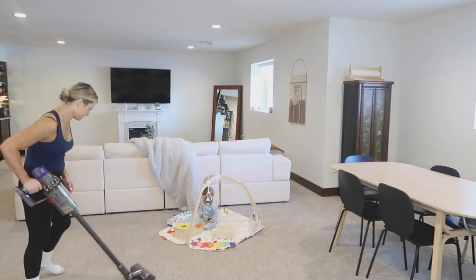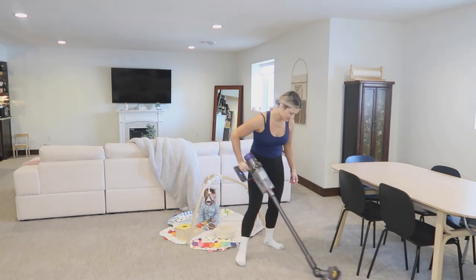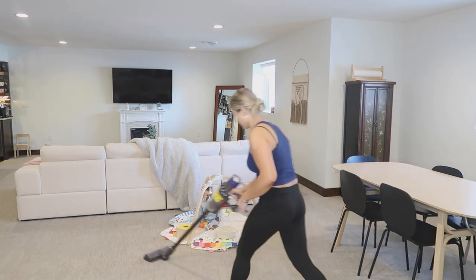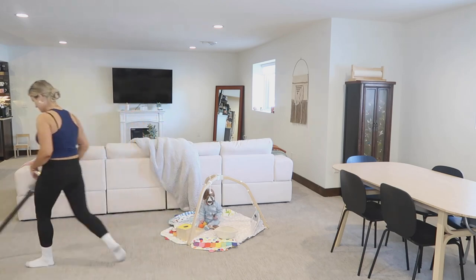Little Easton is still entertained by the play gym and still loves playing with it. It's so cute and I'm able to get a ton done — that's all the reason why I love it.